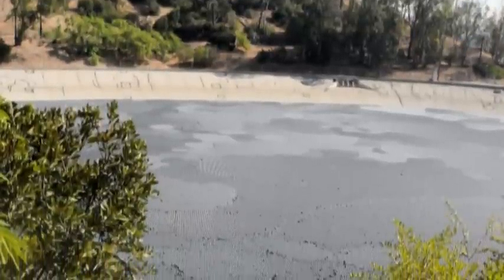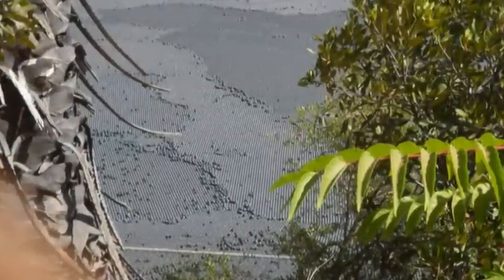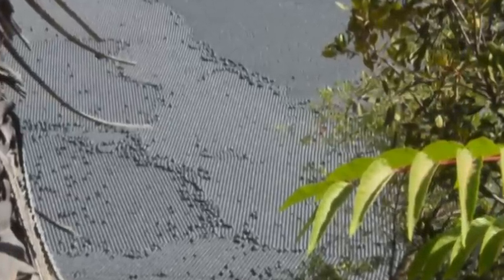Then the trip back took us past the Elysian Reservoir, which has a rather unique way of keeping the water covered. These are round plastic balls called bird balls, of all things.